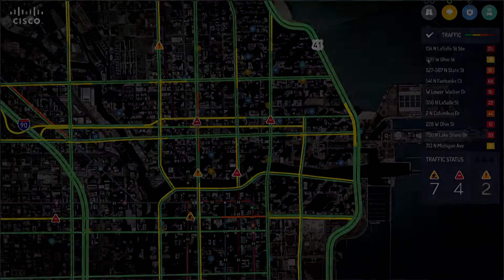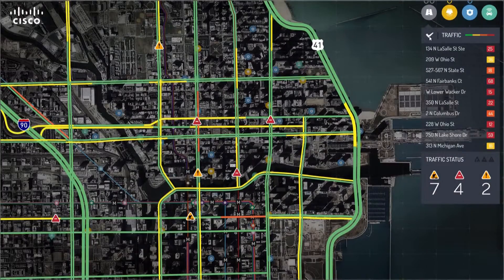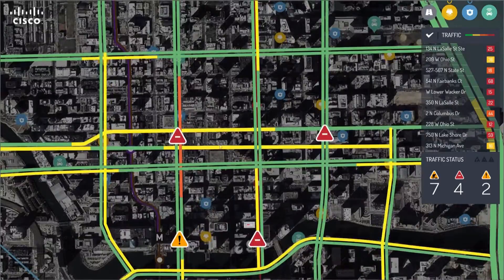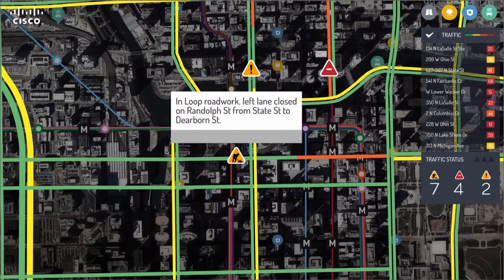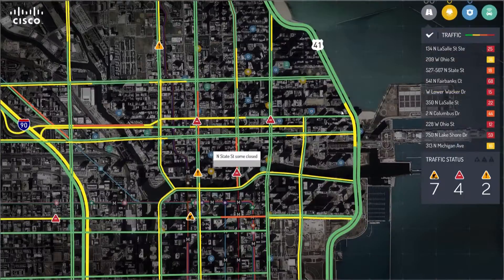The real-time traffic information is overlaid on the city map, and with a single click you can zoom in to the particular point you want to see in detail. More detailed description can be viewed by clicking on an icon.